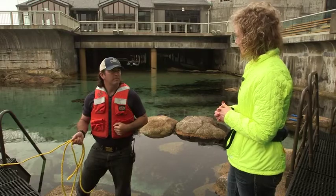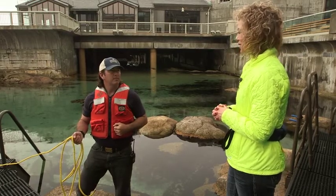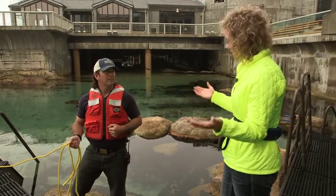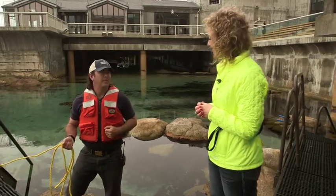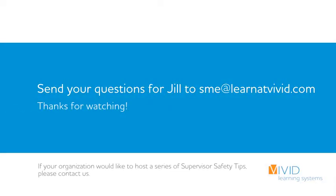Thank you so much for your time today, Justin. Really appreciate it and feel very safe here at the Aquarium knowing how well trained your team is. Thank you for being here. I hope you gained a safety skill today. If you know someone who needs this, go ahead and pass it on. Safety is everyone's business.